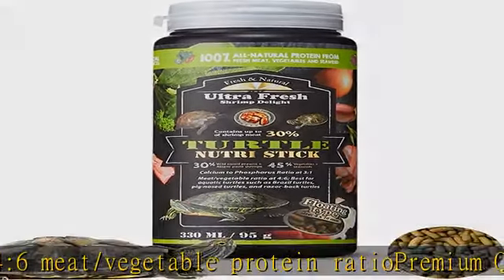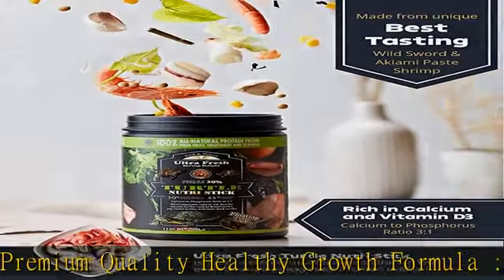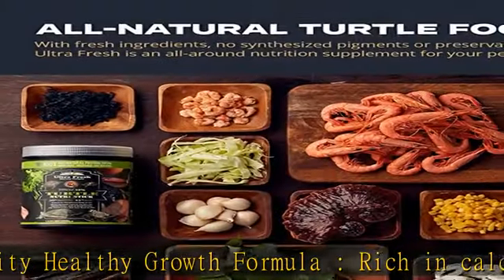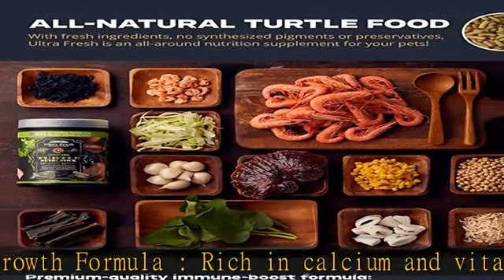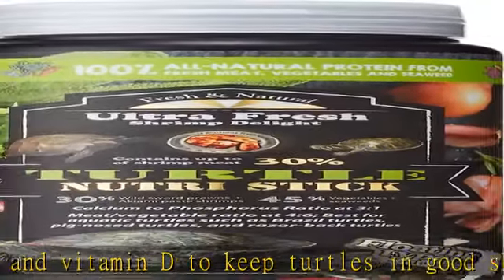Jam-packed with a variety of vitamins: A, C, D3, E, B1, B2, B6, and B12 — great for bone and shell growth, keeping color vibrance and boosting immunity.